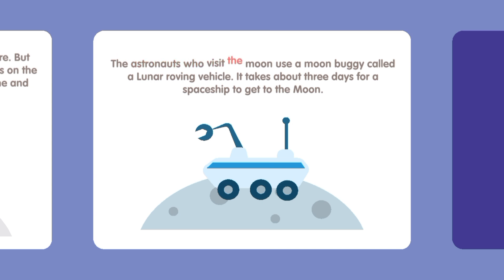The astronauts who visit the moon use a moon buggy called a lunar roving vehicle. It takes about three days for a spaceship to get to the moon.